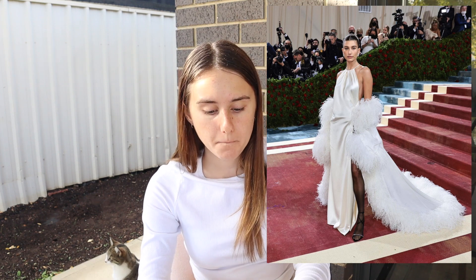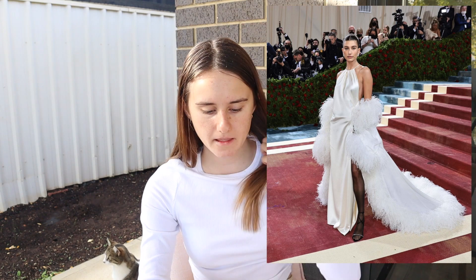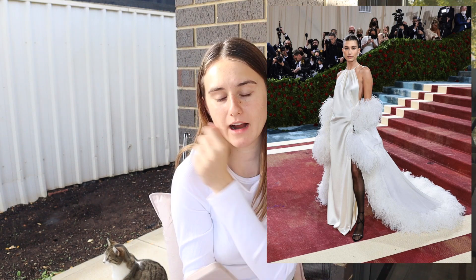Hailey Bieber — I love the fluffy wrap, I think that is gorgeous. She's got the white dress with the black leggings. It's just my personal preference but I don't love the look of loose silk dresses — she does look great, but the actual dress itself isn't my favorite. I love the wrap though, it's very nice.